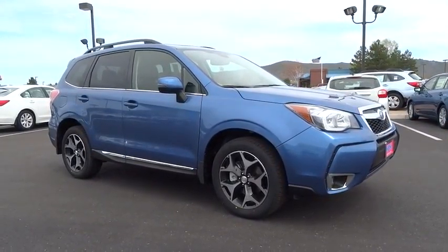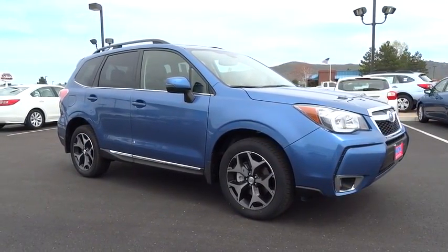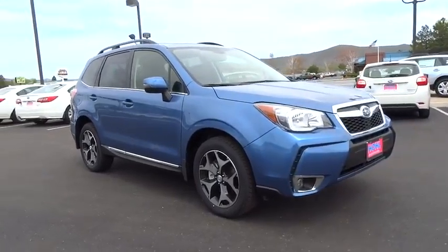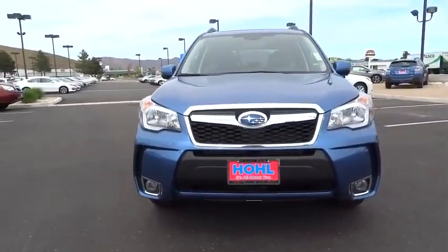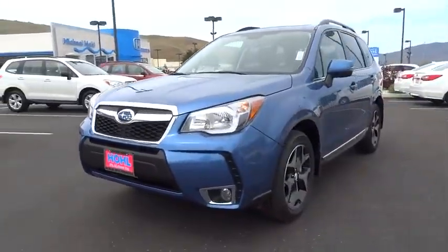The 2016 Subaru Forester. The Subaru Forester is a sensible, practical, and affordable vehicle. It has an impressive, comfortable ride and handles well. This vehicle has less than 100 miles.